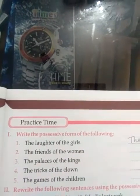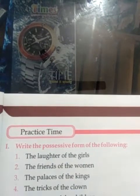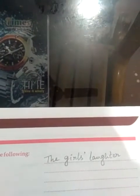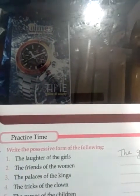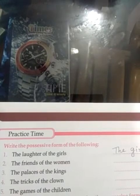Now here is the practice time from page 27. Write the possessive form of the following. I have taught you the possessive form. So the first question: 'the laughter of the girls' — the answer is 'the girls' laughter.' Because girls is the plural, I have put the apostrophe after the S. Similarly, the rest of the sentences you will write in possessive form.